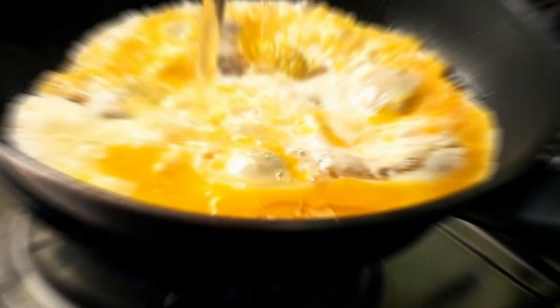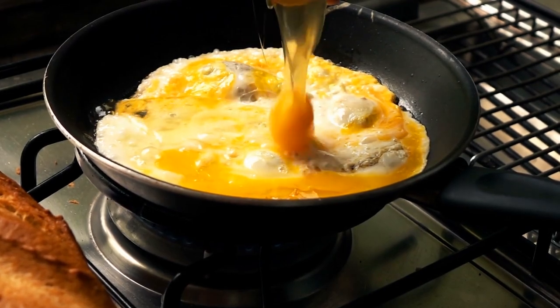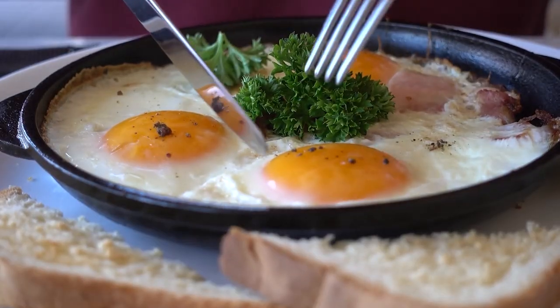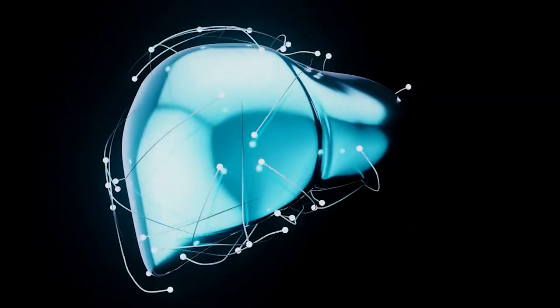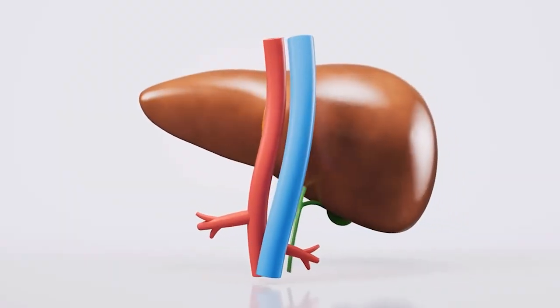Eggs aren't just about choline — they're also a complete protein source, providing all nine essential amino acids that your liver needs to thrive. Whether you like them scrambled, poached, or boiled, incorporating eggs into your diet can provide your liver with the nourishment it needs to function optimally.